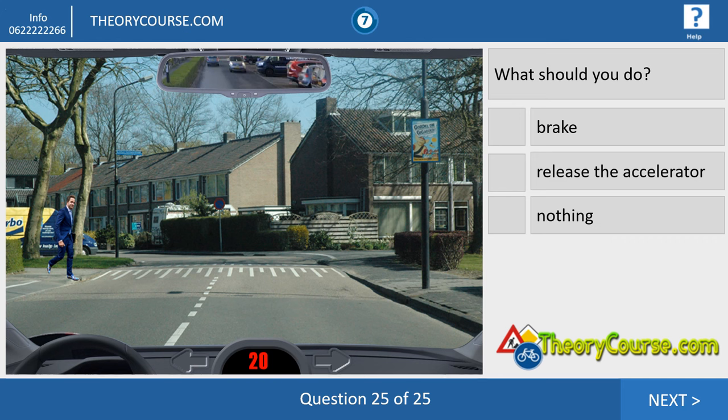The last question of the hazard perception. We drive 20 kilometers per hour and there is a man crossing the road. What should we do? We have to brake — we don't trust him. He's a politician, Hugo de Jonge, and we don't trust politicians. So we have to brake.